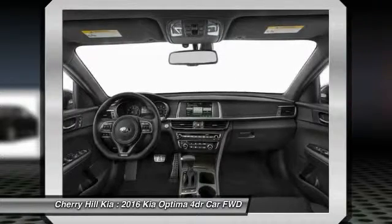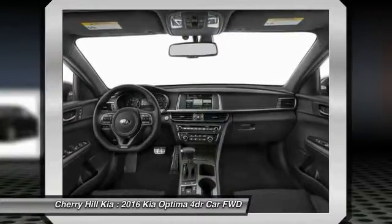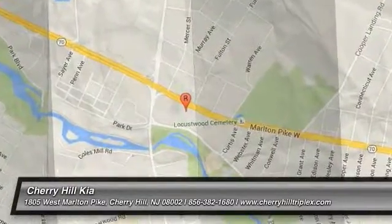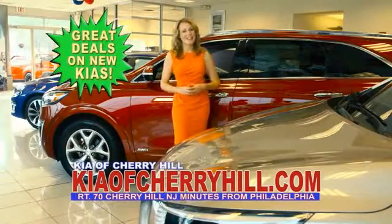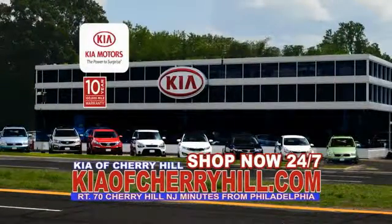This vehicle offers reliability and good looks at a great price. So come in and take a test drive today. See great deals on nearly 500 new Kias at KiaofCherryHill.com. Shop now 24-7.